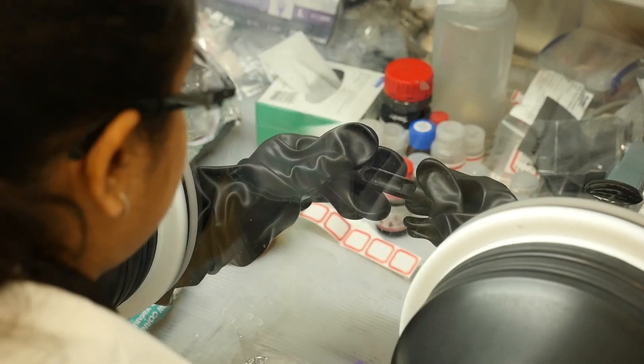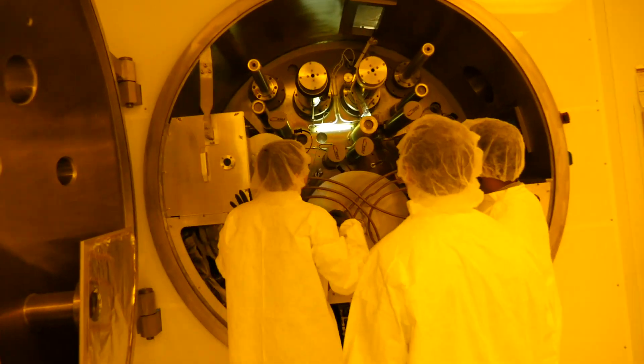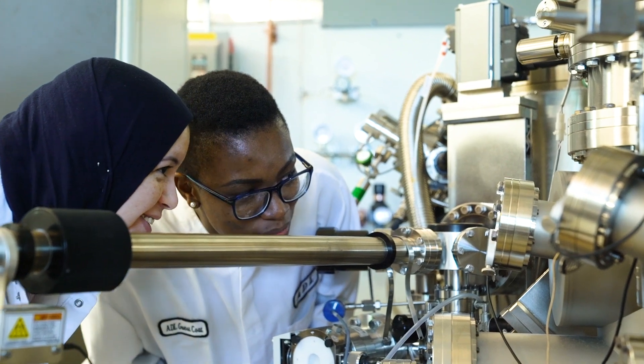We've got to find the right types of materials that give us increased functionality, and we have to think about how we integrate them into devices and how we integrate them into our energy storage and harvesting components.